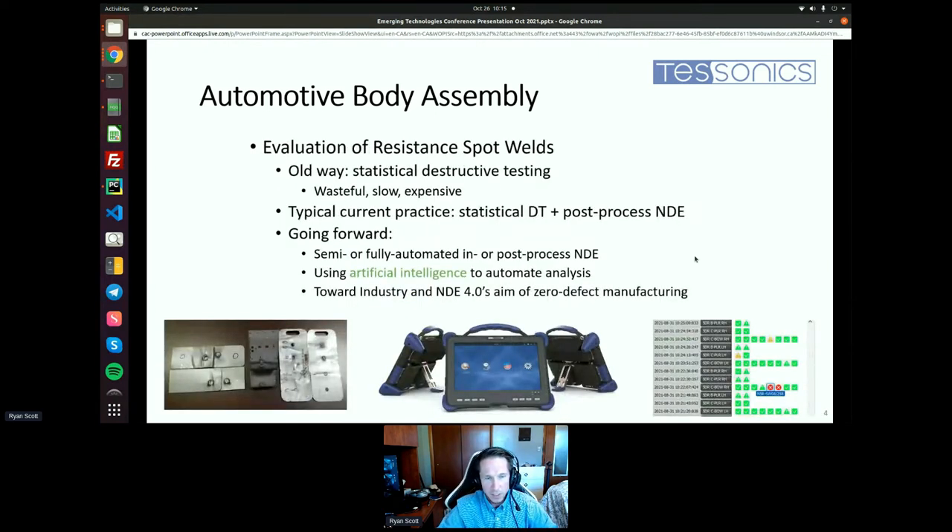To evaluate resistance spot welds, the classical approach is called statistical destructive testing — pulling parts off the line and physically pulling them apart to make direct measurements of the welds. Obviously this is wasteful, very slow, and very expensive. The current practice adds statistical post-process non-destructive evaluation — taking a device like Tisonics' F2 unit, pulling the part off the line but assessing it non-destructively by going along it with an ultrasonic sensor at all the different weld positions to get a sense of what happened for each weld.